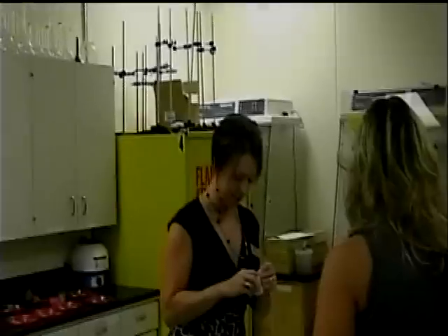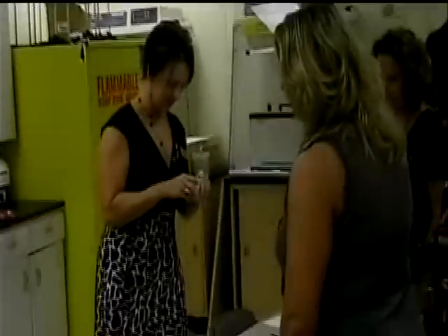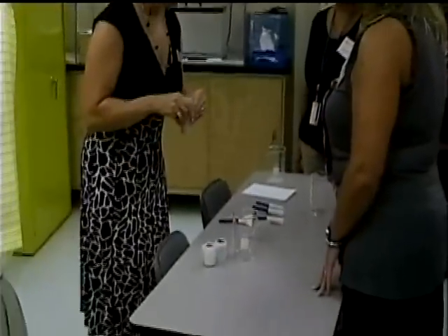Criminal Justice was one of 29 curriculum degree programs at Alamance Community College. McCormick showed her guests how to process fingerprints from both a classroom board and a piece of glass.